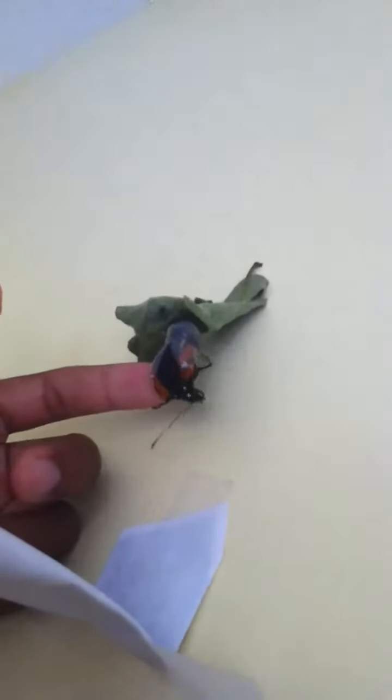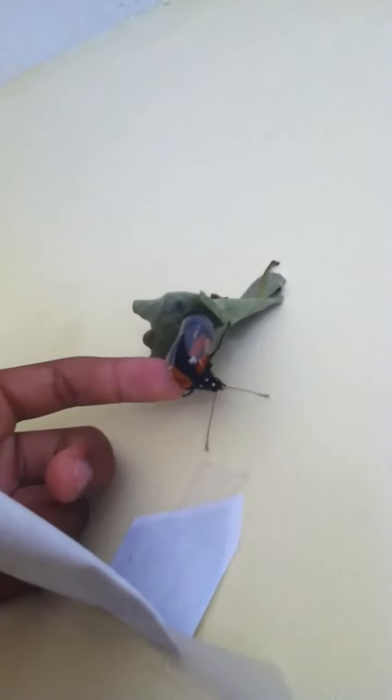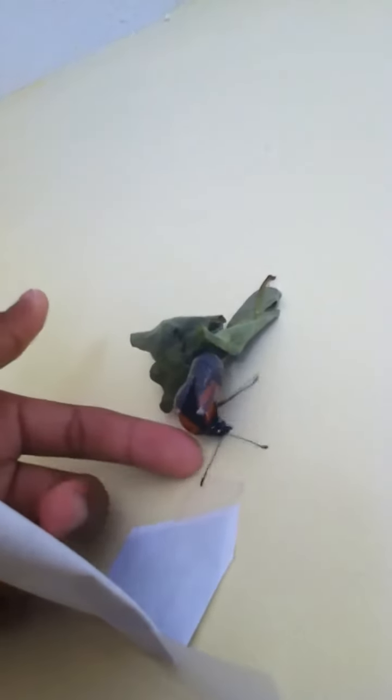Here, butterfly. Give me a rose. Let's see. I can't do that.